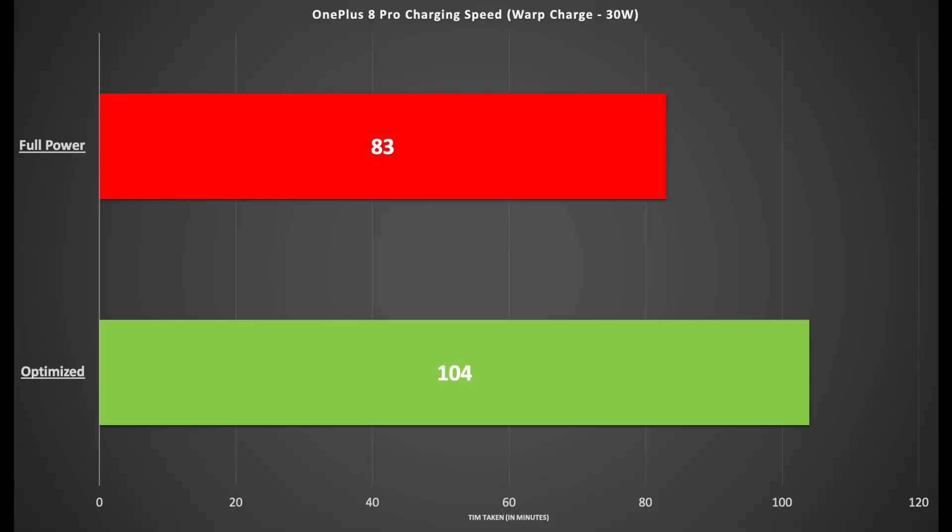After both tests, here are the results. The red bar on top represents fast charging with optimized charging turned off — that was 83 minutes. The optimized charging run took 104 minutes. Same charger, same phone, same conditions both times — a 21-minute difference from zero to 100. My phone doesn't normally charge at that time of day, so I don't think there was much optimization happening beyond simply charging at a reduced speed.